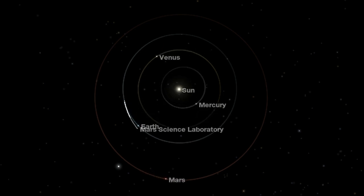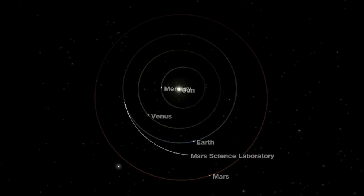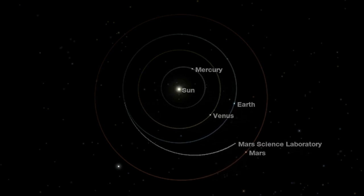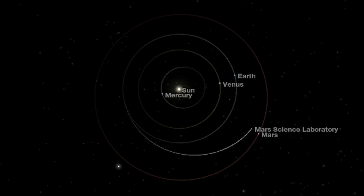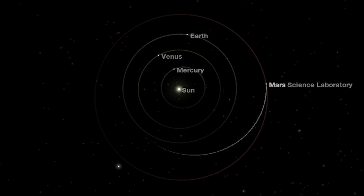This flight lasted more than 8 months and Curiosity flew 570 million kilometers through space. If you want to drive this distance by car, this journey would last 361 years if you permanently drive at a speed of 180 kilometers per hour. The distance between Earth and Mars at Curiosity's landing was 250 million kilometers.